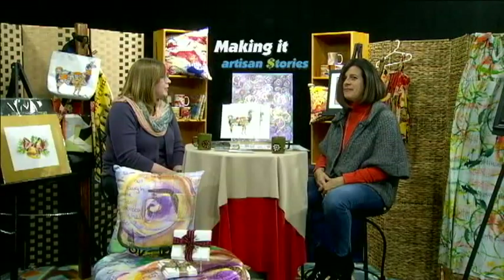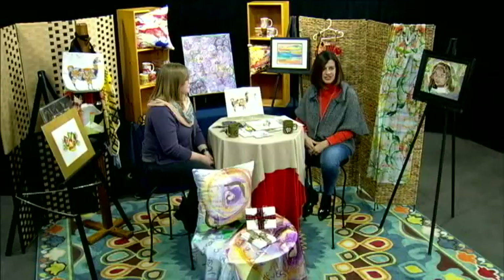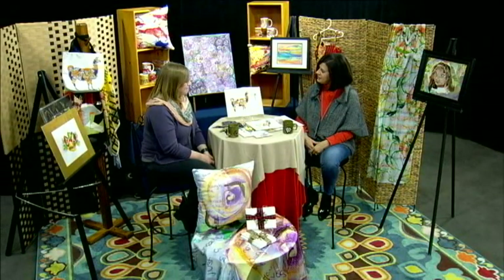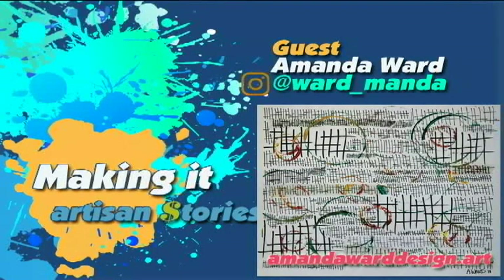Thank you very much. Thank you. Amanda Ward from Hamden, Connecticut — Multimedia Artist. I'm Linda Marie Colon, host for Making It, Artists and Stories. Thank you for watching, and thank you for your time and for visiting us. Thanks for having me. We'll see you next time. Bye.